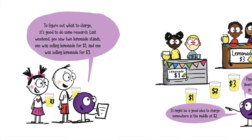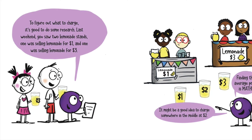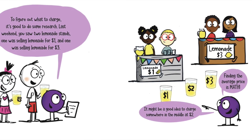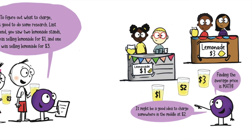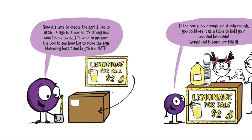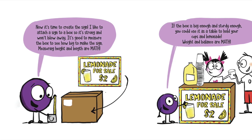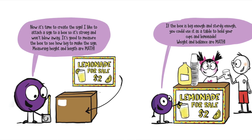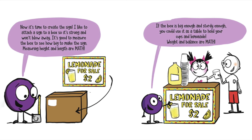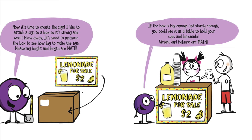To figure out what to charge, it's good to do some research. Last weekend, you saw 2 lemonade stands. One was selling lemonade for $1 and one was selling lemonade for $3. They might be ready to charge somewhere in the middle at $2. Finding the average price is math. Now it's time to create the sign. I like to attach a sign to a box so it's strong and won't blow away. It's good to measure the box to see how big it is to make the sign. Measuring height and length are math. The box is big enough and sturdy enough — you could use it as a table to hold your cups and lemonade. Weight and balance are math.